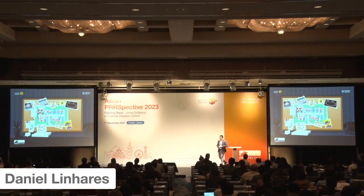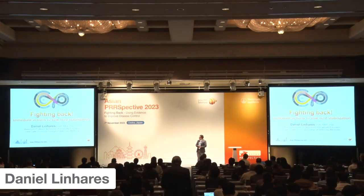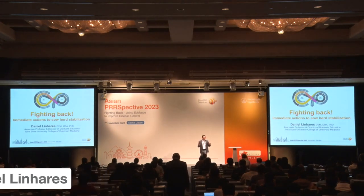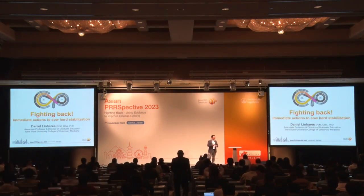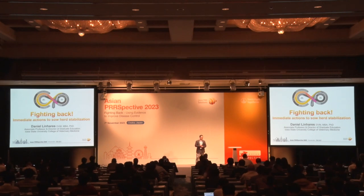Good afternoon. I'm back. So here in the afternoon, in the morning we spent a lot of time understanding the case, diagnosing the case, understanding the tool set of monitoring, and now in the beginning of the afternoon we understand the economic cost associated with these diseases. So now it's time to talk a little bit more about fighting back.